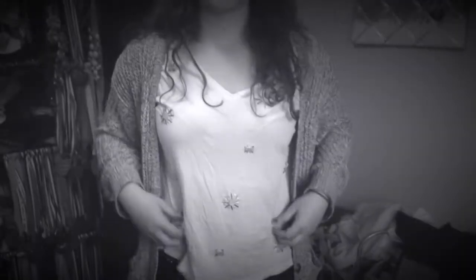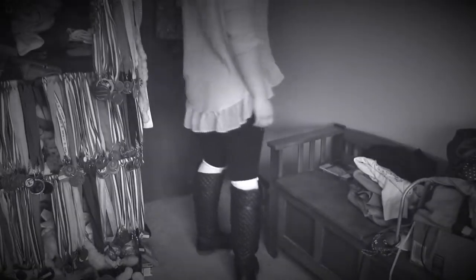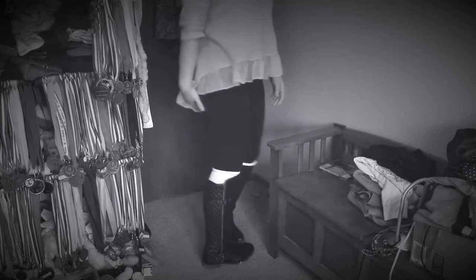Hey everyone and welcome back to another Outfits of the Week video. These outfits were actually filmed in late January, early February, but I still wanted to show them because I thought they were really cute. So let's just hop right in.